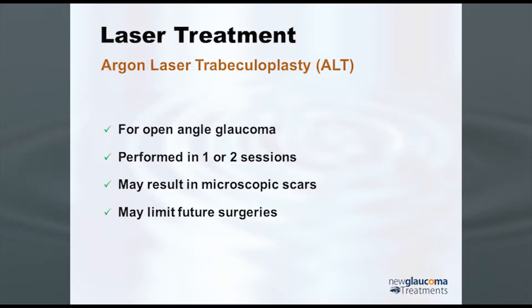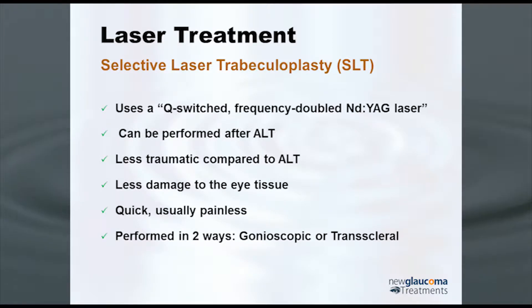Selective laser trabeculoplasty, or SLT, is becoming more commonly recommended primarily because it doesn't destroy tissue and because it's now becoming affordable. When it first came out the laser cost $70,000 — limiting it to glaucoma specialists. Lately the cost has come down to the $20,000 to $40,000 range. It uses a Q-switched frequency-doubled Nd:YAG laser. It can be performed on its own or even after ALT. It's less traumatic because it doesn't coagulate tissue, less damage, quick, and usually painless.